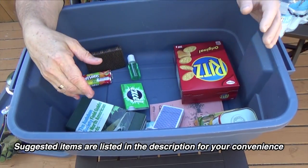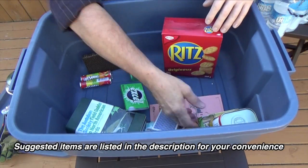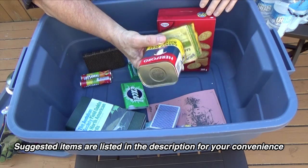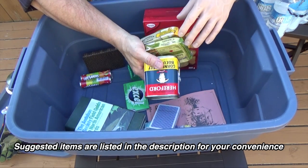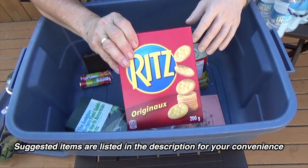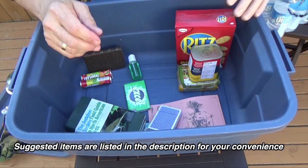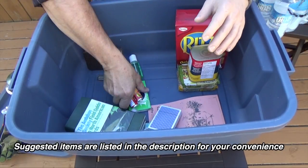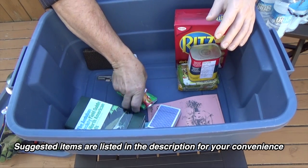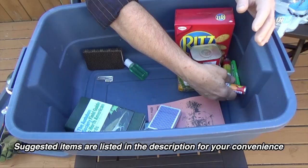Some other things you're going to need are non-perishable, non-cooking foods — food that doesn't need to be cooked. Here I've got some canned meat and fish, some crackers, and I also have some candy and gum. It just makes you feel better when you're eating something sweet.